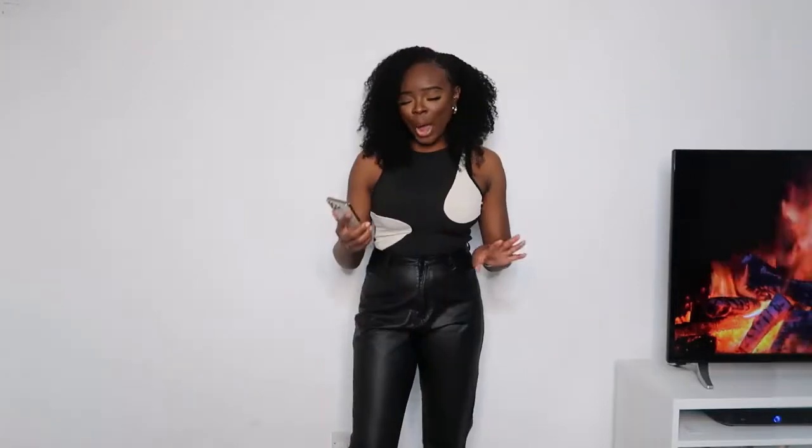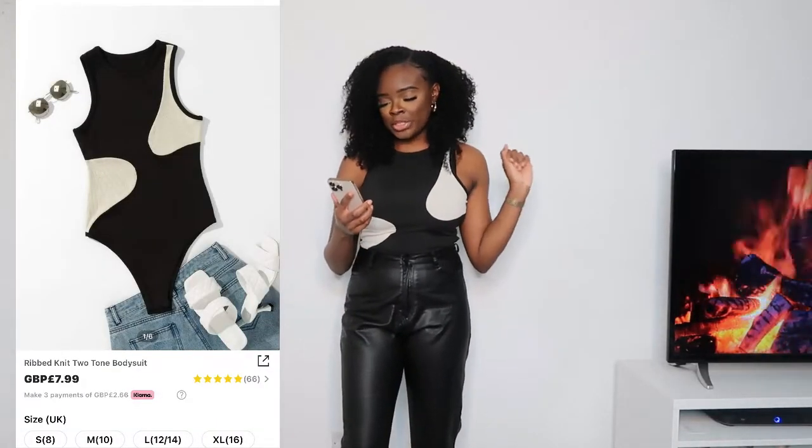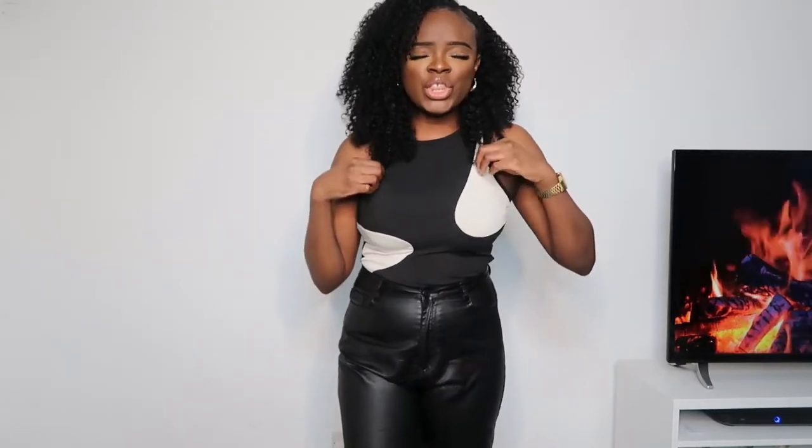Next up we have the ribbed knit two-tone bodysuit in black and white, size 10. At first when I tried it on I wasn't sure I liked it, but I paired it with these leather-look jeans and I am so happy I did — it really makes the bodysuit look cuter. It's a thin rib and it almost feels like it might fall apart with too many washes, but I don't mind the way it looks. It's a very cute look — I can wear this out to dinner.